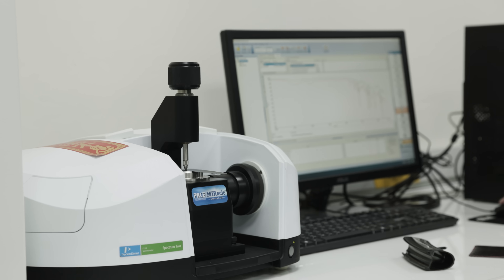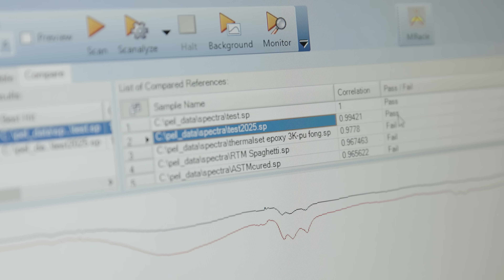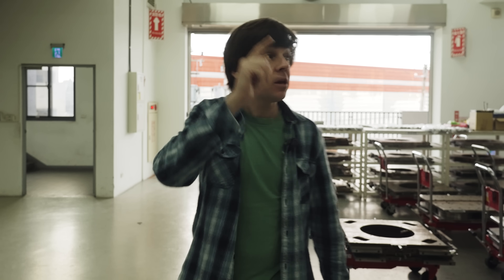Before anything gets made, they check every batch of carbon and every batch of resin that comes through the door to make sure it's perfect. Before they even lay up one wheel, it all gets checked in the chemical lab. Giorgio explains: this is the Vision chemical lab test area, which is the first ever process of their carbon manufacturing.